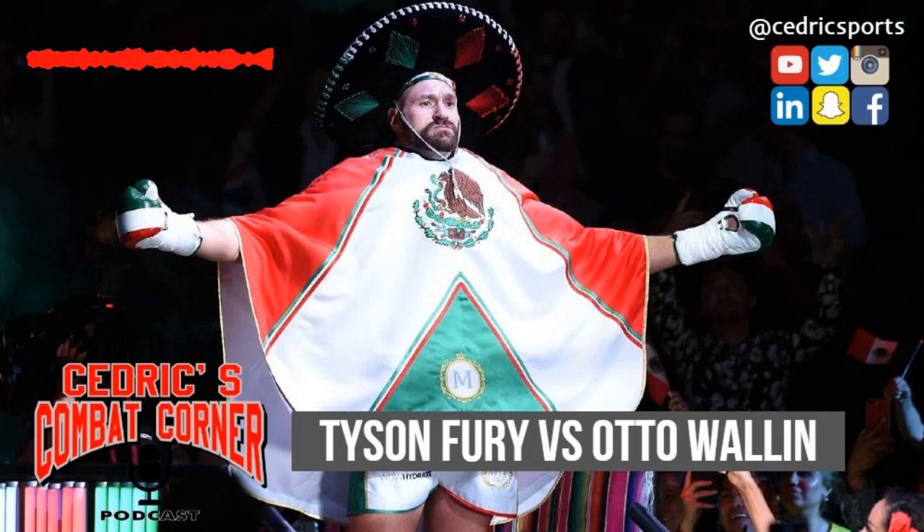This goes for all short heavyweights looking to challenge a taller person — in any weight class, really. Every short boxer should study two specific fighters. The two that come to mind for me are Mike Tyson and Smokin' Joe Frazier, two short heavyweights who had a lot of success against taller guys. Mike Tyson at five foot eleven actually out-jabbed most of the taller guys he fought, using footwork, catching, slipping, and great head movement.